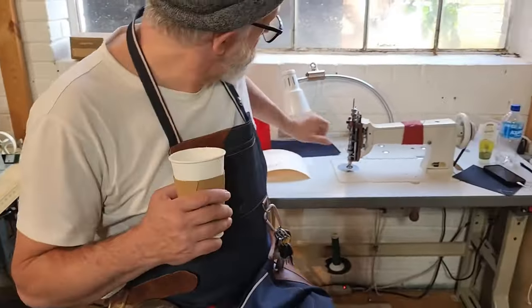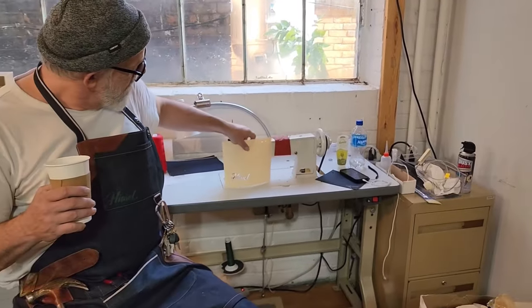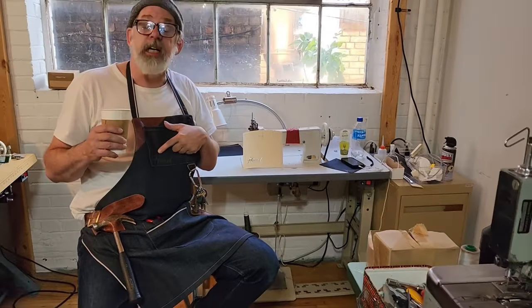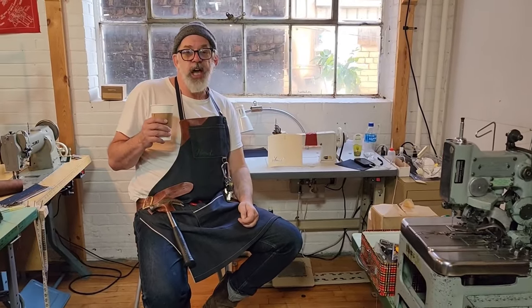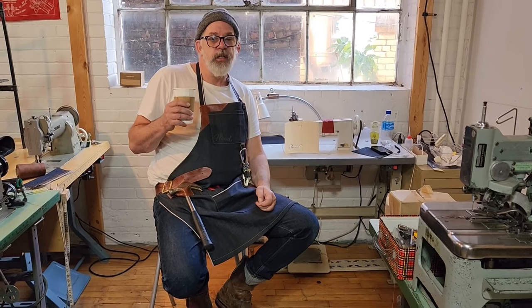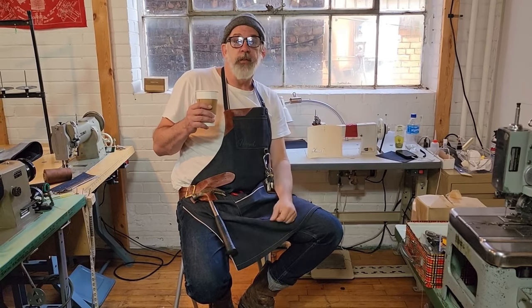This is our new chain stitch machine where we can do customized embroidery. Tanya's a bit of a genius. In this case I got 'Himmel' on here in green, but if you want your name, or some sort of motorcycle cut, or some sort of artistic project, you send us an image of what you want.